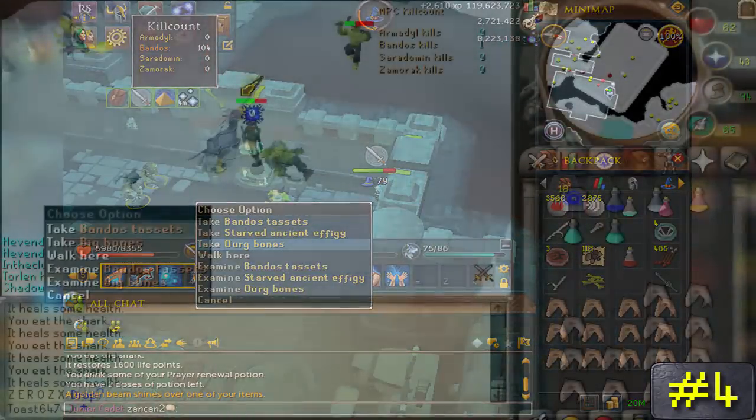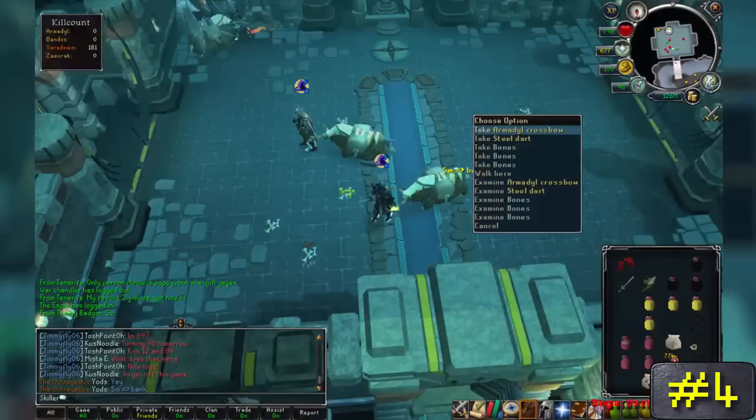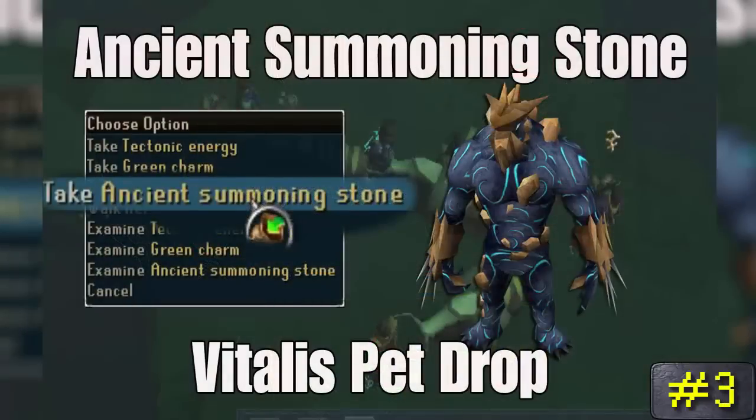Number 4: God Wars armor, weapons, and their pieces. Whether you're wanting Bandos armor, an Armadyl godsword, or any other God Wars related item, your best bet on getting one if you're not rich enough to buy it outright is doing God Wars dungeons all day long. These bosses drop some of the most valuable combat related items within the game, and I personally really want an Armadyl crossbow because I am getting tired of my rune one.